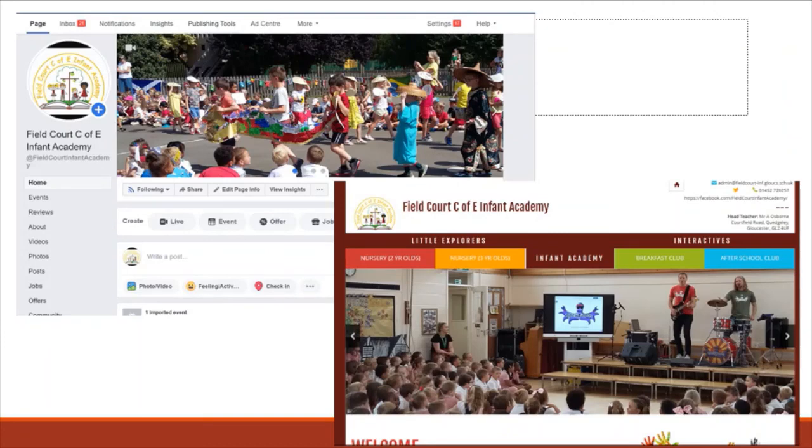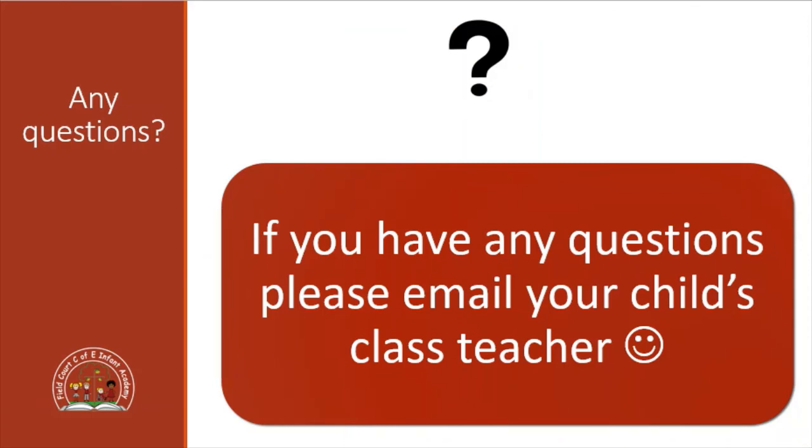Here we have our school website and Facebook, which has all the information you need to know about Philcourt Infant Academy. You'll find lots of updates about the school including things like the Golden Book, who's been in that, and also all of our newsletters - it's a really useful page. If you have any questions at all please feel free to email your child's class teacher and they'll get back to you as soon as they can. Thanks.